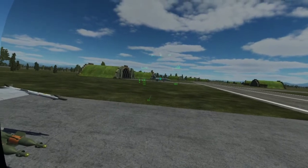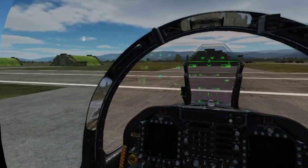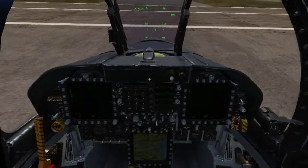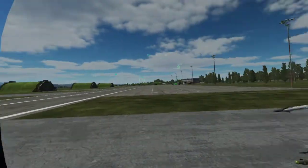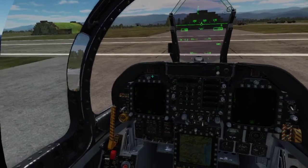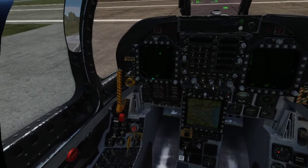Before we get into things too deep, there is one more ancillary system in the Hornet I'd like to take you through. It's called the FPAS page. I'm not 100% sure what the acronym actually stands for, but basically it's a range and endurance calculator. You access it on Menu 2 on any screen — it's down the bottom.